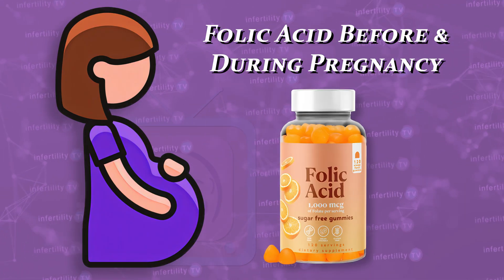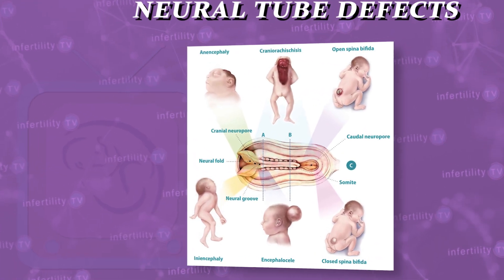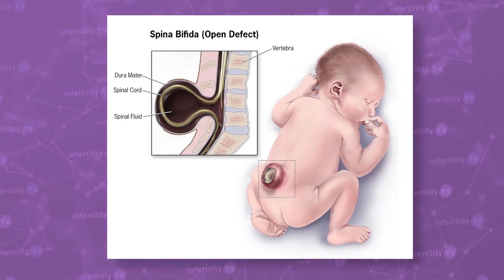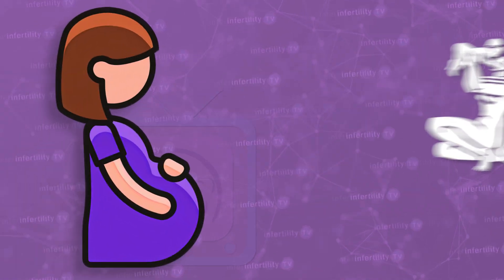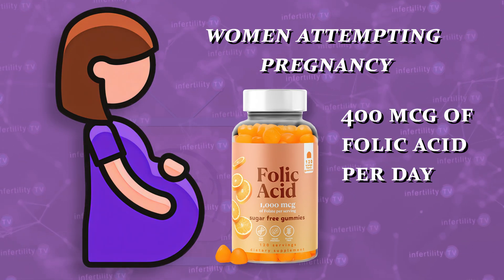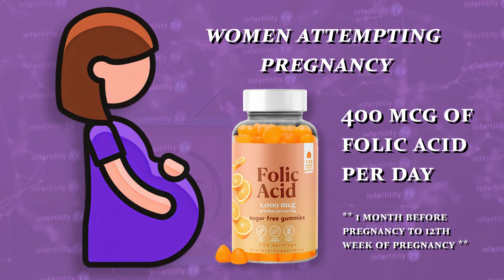Another important reason to take prenatal vitamins is to help reduce the risk of certain types of birth defects. Taking folic acid before and during pregnancy will decrease the chance that your baby will have a problem involving the brain or spinal cord called a neural tube defect. One common type is spina bifida. ACOG recommends that women attempting pregnancy take at least 400 micrograms of folic acid a day, starting one month before pregnancy and continuing through the 12th week.